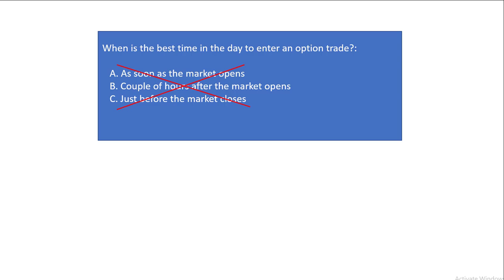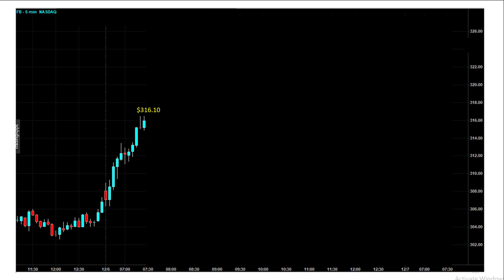Are we trying to buy a put? Are we trying to sell a call? Are we trying to sell a put? Are we closing a position, or are we opening a position? To explain what I'm trying to say, let's look at this example.